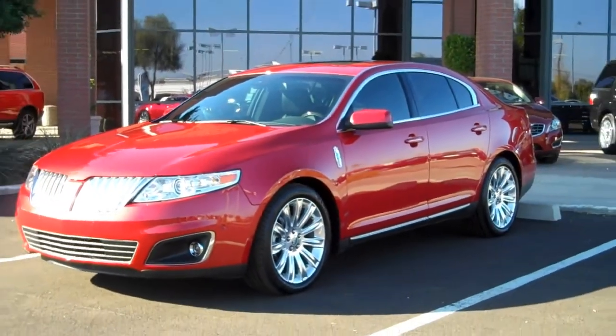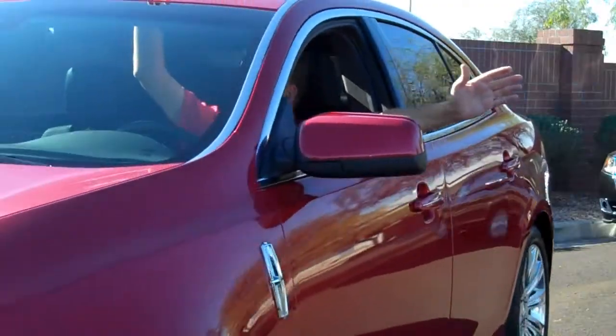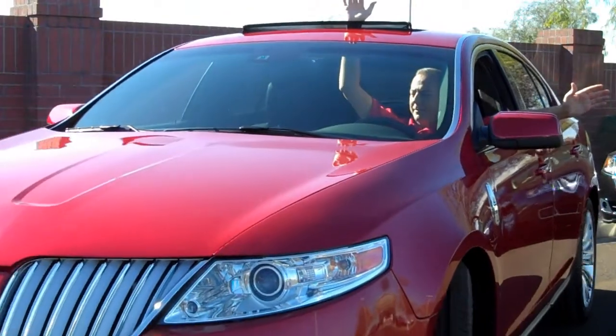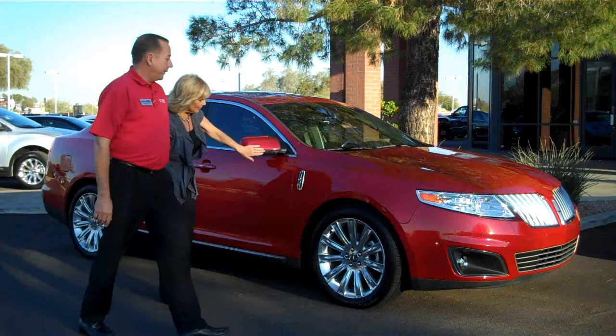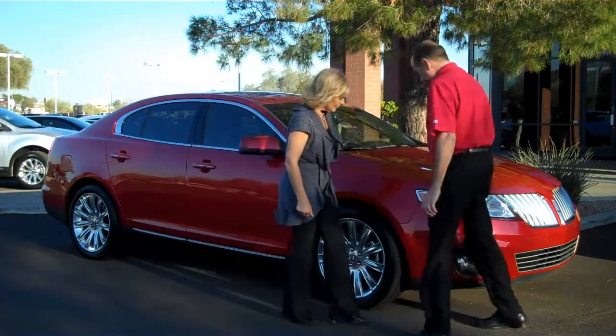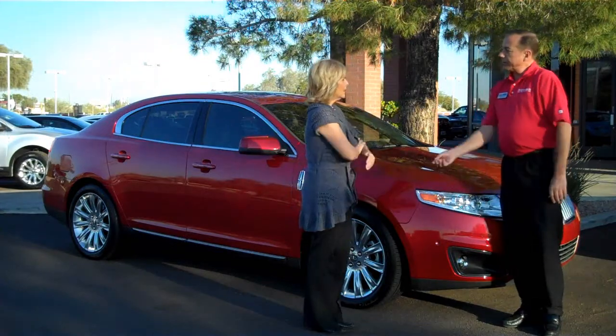This vehicle is as impressive in park as it is in drive, because this one happens to park itself with very little assistance from you, thank you very much. It's that smart. I had to know more about the MKS, and Michael Ayle at Sanderson Lincoln on Bell Road is my go-to guy.